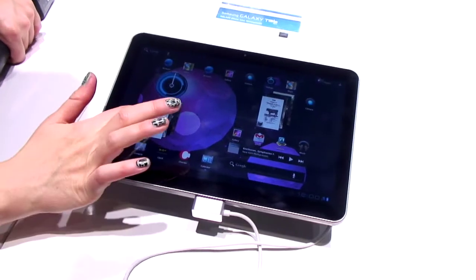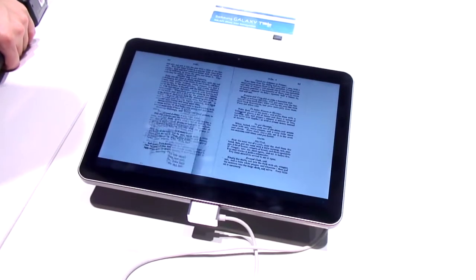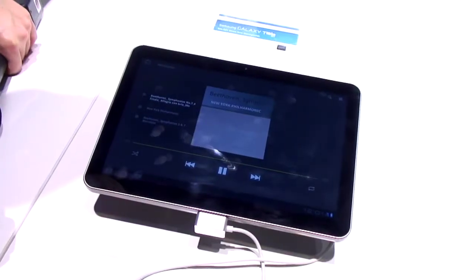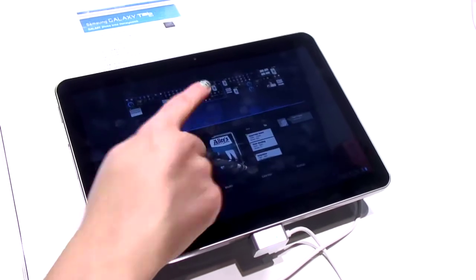Here at Mobile World Congress 2011 on the Samsung stand, they're showing off the Galaxy Tab 10.1, which is the successor to their very popular original Galaxy Tab. You get a 10.1-inch screen with surround sound speakers, so they're hoping to make it the ultimate entertainment device. But for us, the most exciting thing is the fact that it's running Honeycomb.